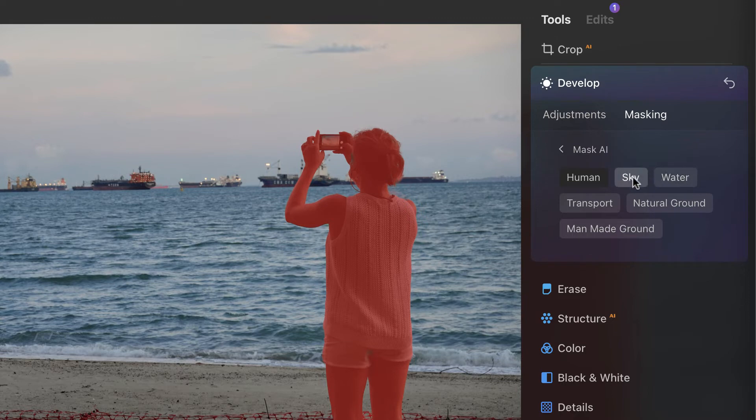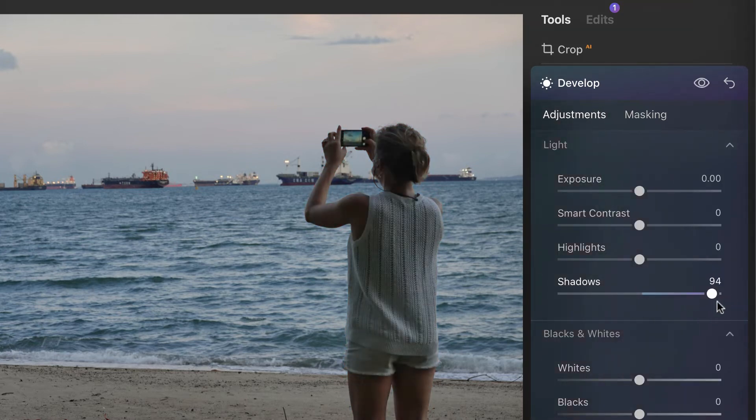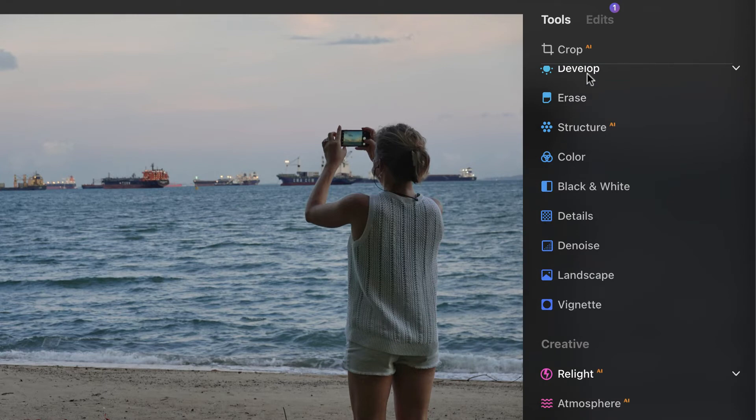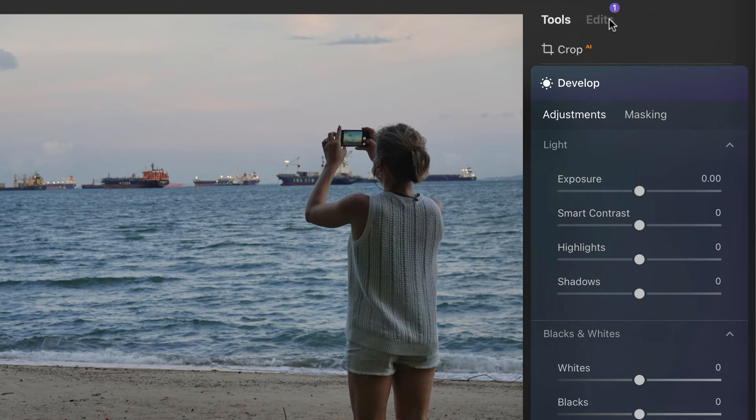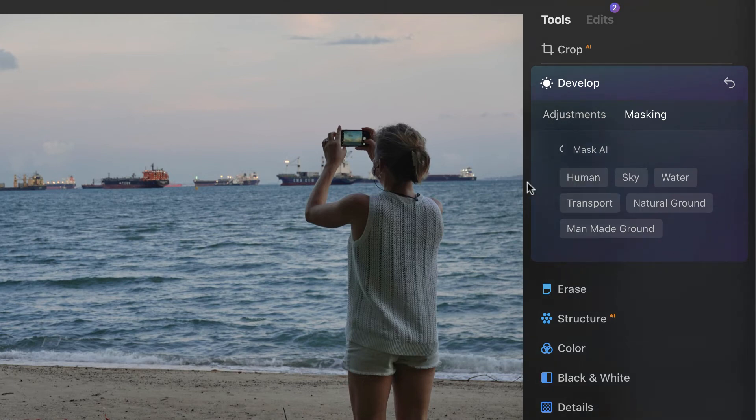If you want to add the sky to your selection, just click sky. You can then make adjustments to that selection. If you want to adjust the sky separately as a new layer, click out, then start a new edit. Going back to Mask AI is much faster the second time because it has already stored the detected objects in memory.